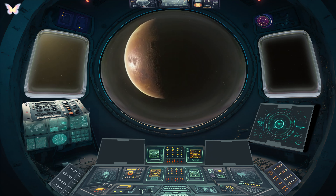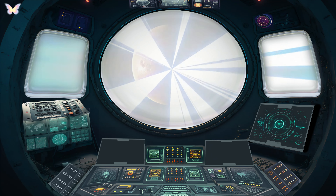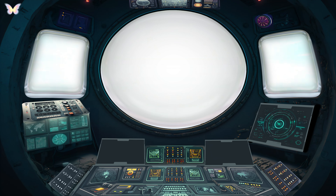Venus is a planet of extremes. It spins backward on its axis and has a surface hot enough to melt lead. The atmospheric pressure on Venus is so intense, it's equivalent to being 900 meters underwater on Earth.